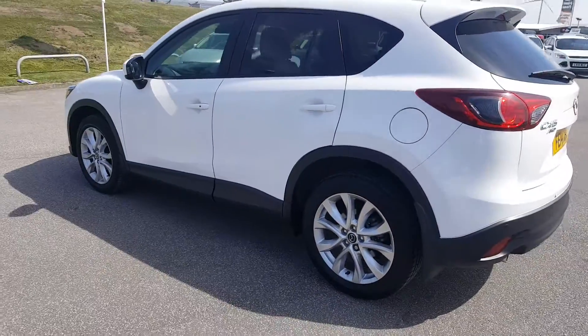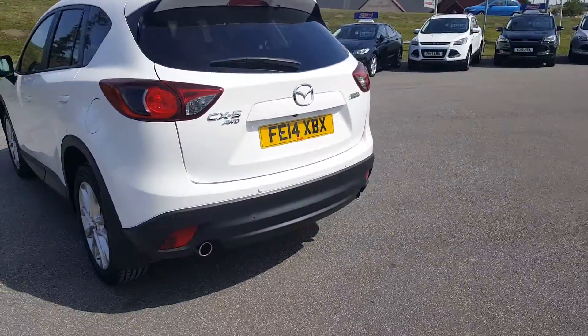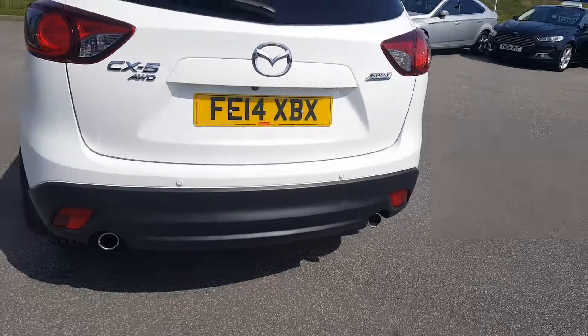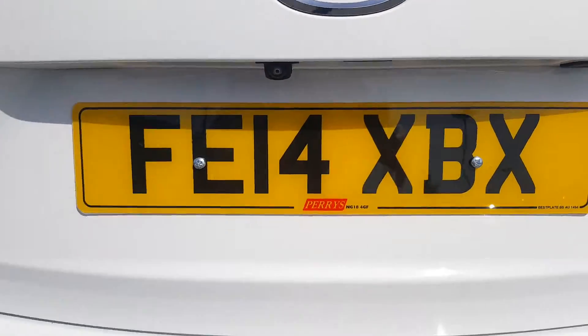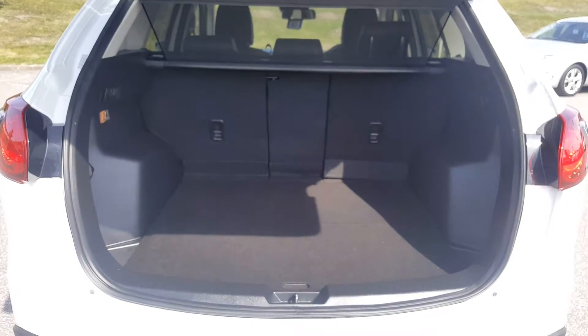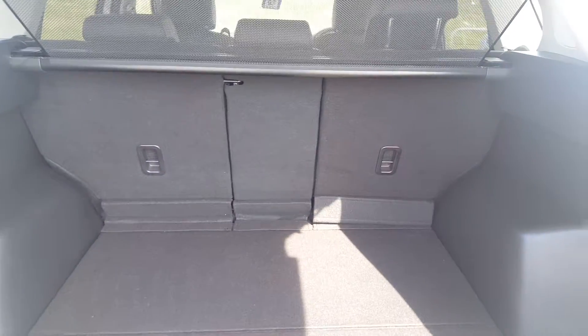You'll see it's got the 19 inch alloy wheels, the rear privacy glass, and we've got front and rear sensors in the vehicle. We even have a rear view camera for parking. Plenty of space in the boot and the rear seats fold flat as well.